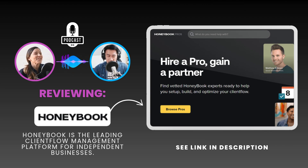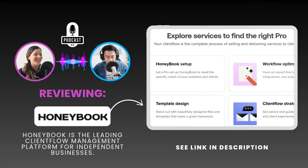That brings us to one of their most interesting offerings: the option to hire a HoneyBook Pro. These are certified experts who provide personalized support — anything from setting up your HoneyBook account to strategizing on client workflows. Imagine having a HoneyBook expert on call, ready to help you optimize your processes.